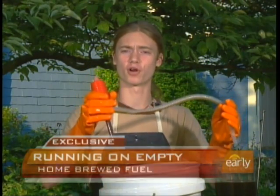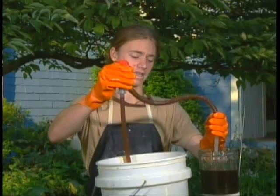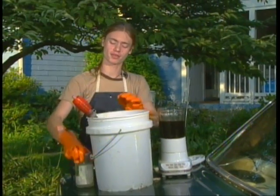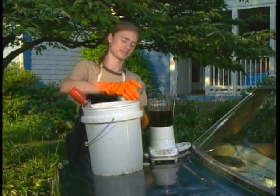Well, first, this is recycled oil from a Chinese food restaurant. They throw it out every two weeks or so, and I just pick it up for free. I just pour in about a liter into this blender here. And then I add this sodium methoxide — it's actually just methanol and lye added together. You can buy that at the hardware store, basically.